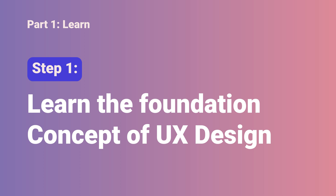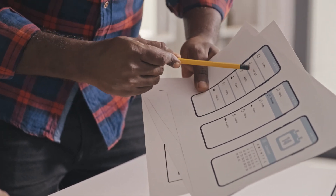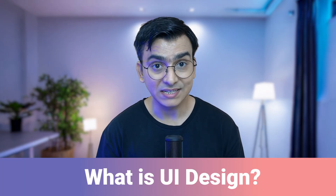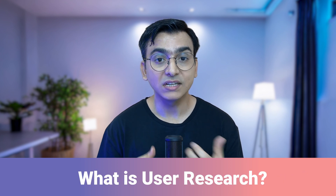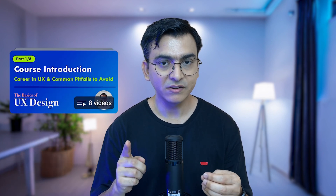Step 1 is learning the foundational concepts of UX design. The goal is to learn the foundation on which UX design stands. Just like learning mathematics starts with basic concepts such as addition, subtraction, and multiplication, we have to learn the basic concepts of UX design such as what is UX design, what is UI design, what is information architecture, what is user research, what is accessibility, etc. If you want to learn these basics, here is my complete playlist on the basics of UX design.